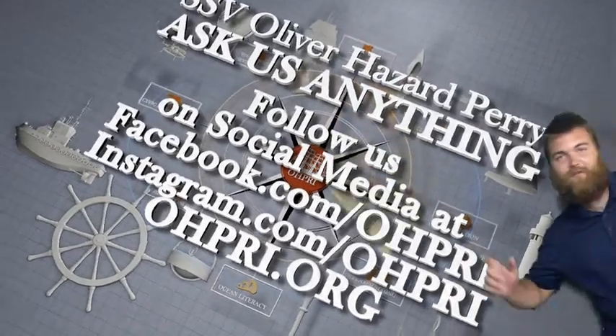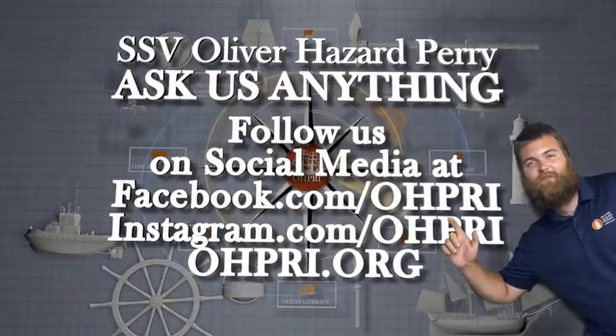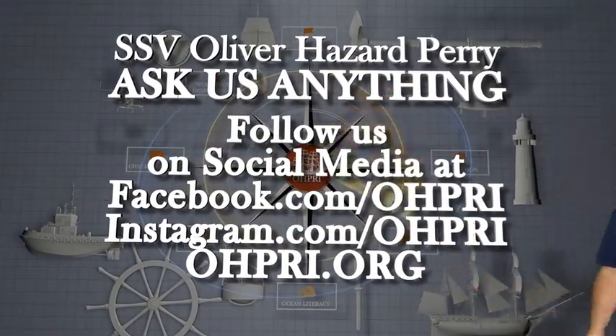Thanks for asking us how a diesel engine works, and I hope you have a better understanding of what the diesel engines do here on the Oliver Hazard Perry. See you next time. Don't forget to like and subscribe for more fun videos from the Oliver Hazard Perry.